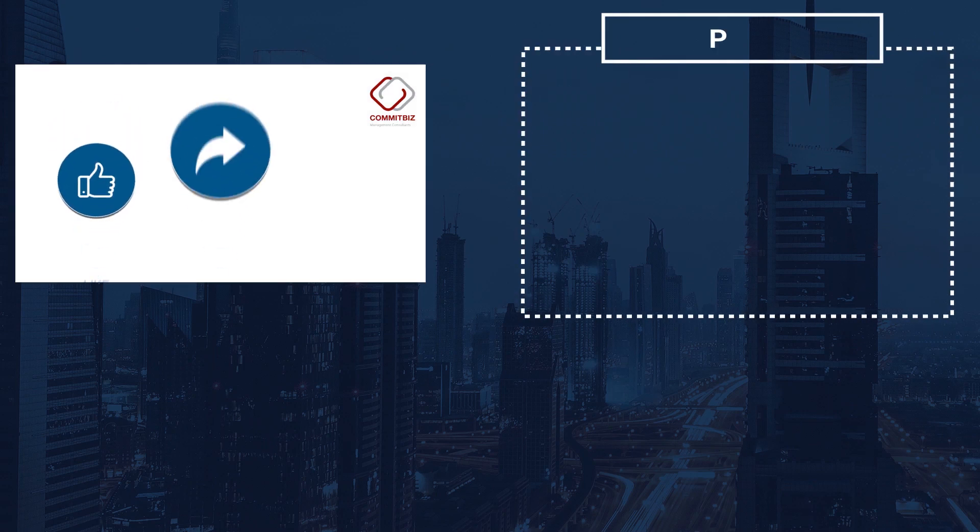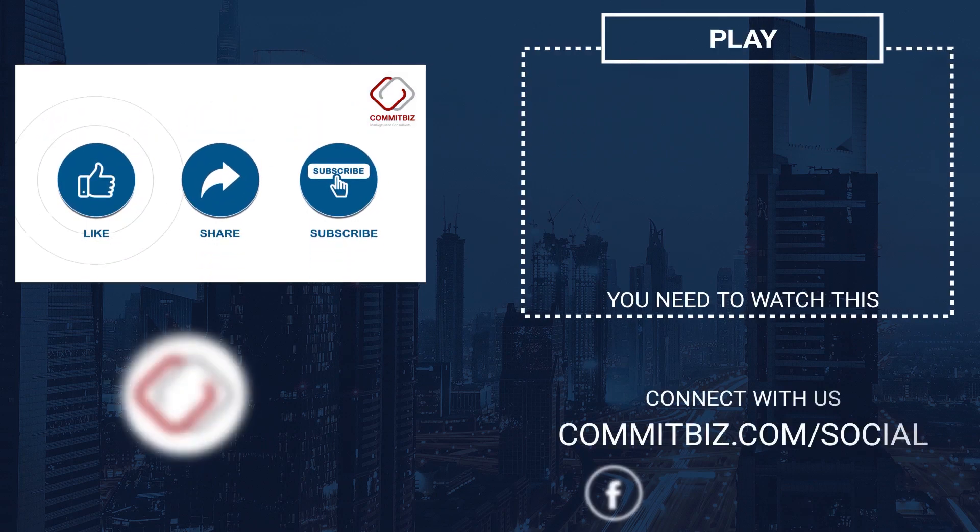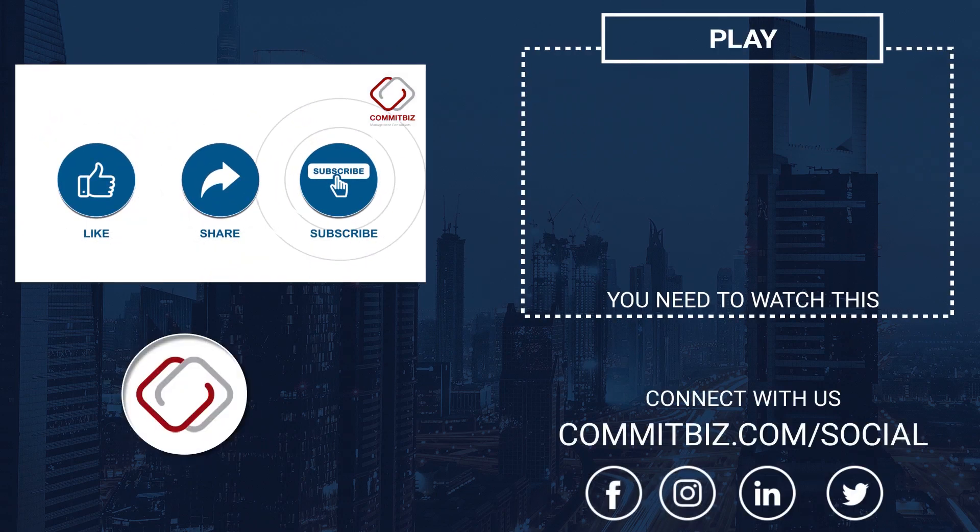Click the subscribe button to stay tuned for more videos and weekly updates on business setup solutions.